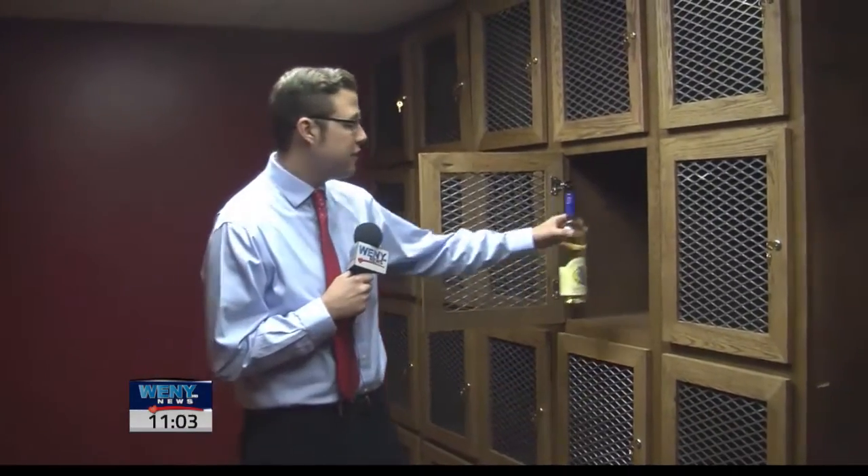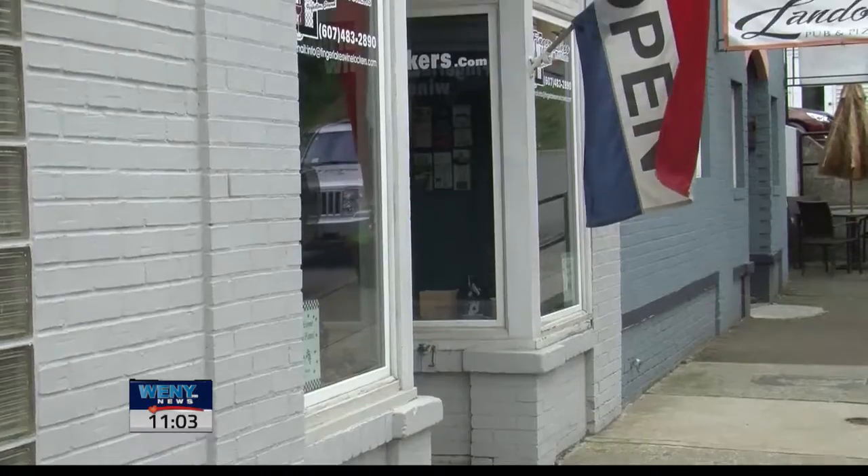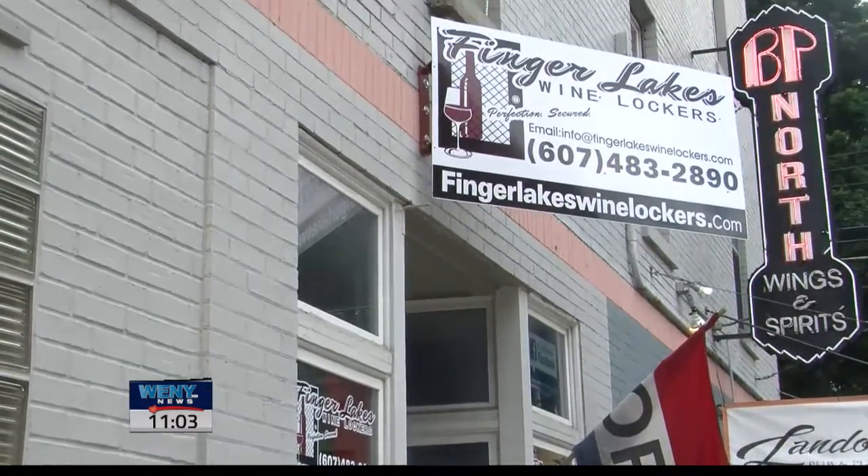When you think of the Finger Lakes region, what's one of the first things that comes to mind? Wine. Finger Lakes Wine Lockers in Watkins Glen wants to make it easier for you to store your wine at the perfect temperature. After visiting Napa Valley on their honeymoon, Kenny and Mandy May decided they wanted to open a wine locker in the Finger Lakes area.